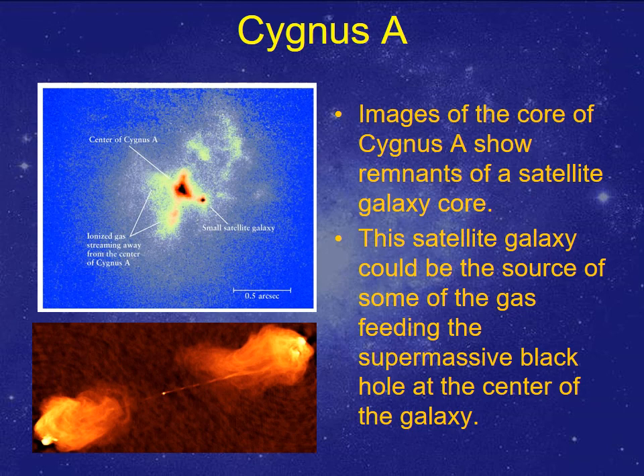We keep going back to Cygnus A because it's one of the first studied. It looks like it's actually a collision of a bigger galaxy with a smaller galaxy. Quite possibly the gases of these colliding galaxies are disrupting what would normally orbit the supermassive black hole, and parts of the satellite galaxy are feeding gas into that supermassive black hole, causing all the accretion that produces the huge jets coming out.